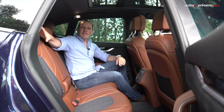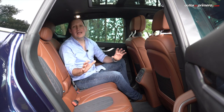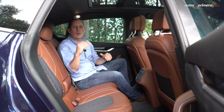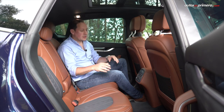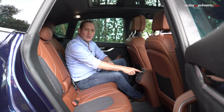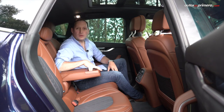En la parte de atrás continúa la calidad de los materiales y acabados de lujo de la Levante. Estando en mi posición de manejo, miren la distancia que tengo en las rodillas y en la cabeza, así que dos personas adultas de buen tamaño van a viajar como si estuvieran en primera clase. Ofrece rejillas de aire acondicionado independientes, dos puertos USB de carga, una toma de 12 voltios y un muy buen apoyo de brazos con dos portabotillas.